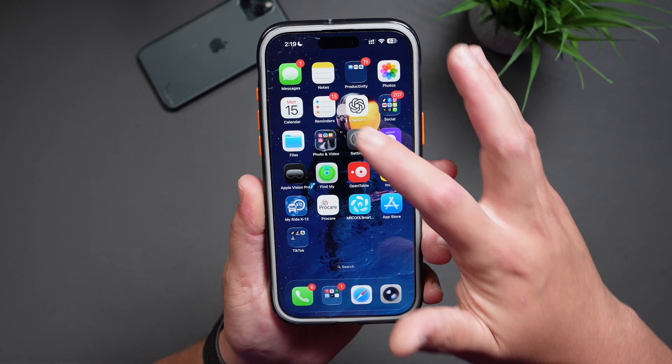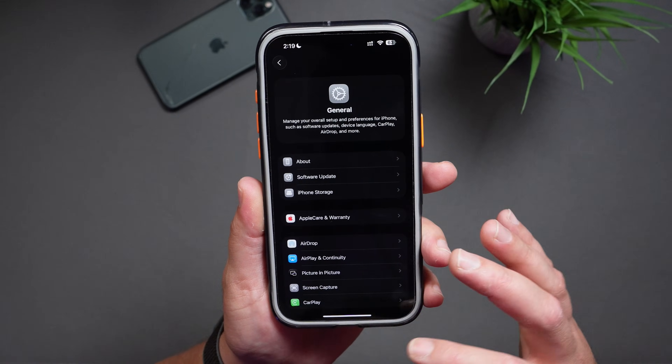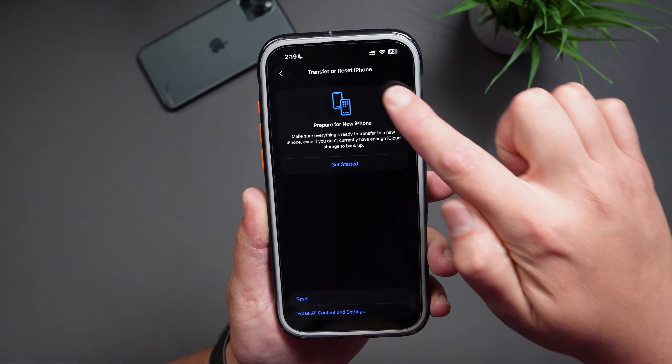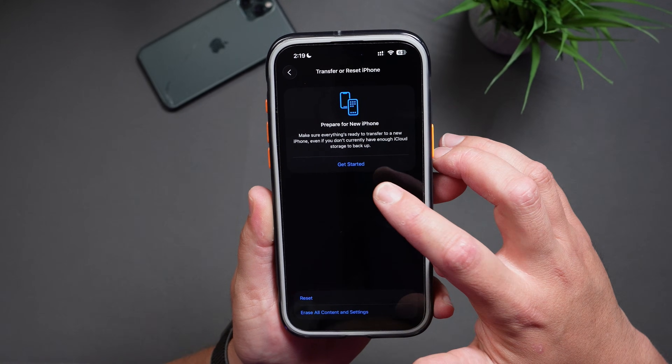Here's a tip most people don't know: even if you're out of iCloud storage, Apple will let you create a temporary iCloud backup for free. It's meant for when you're switching to a new iPhone, but it works for this situation as well. Here's how: go into Settings, then General, and scroll all the way down until you see 'Transfer or Reset iPhone.' You'll see the 'Prepare for New iPhone' section — just tap 'Get Started' and follow the steps. This way you'll have a fresh backup in the cloud even if you don't pay for extra iCloud storage. Just keep in mind this is a temporary backup — they let you keep it for about three weeks.